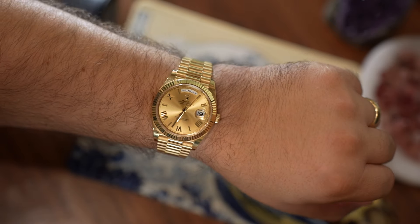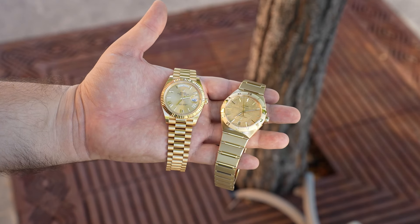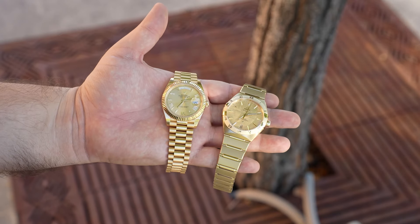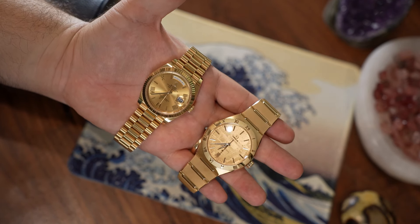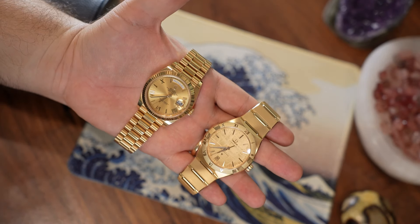Next to my Rolex Day-Date, the difference is noticeable, but this is slightly exaggerated because Rolex's shade of yellow gold is just a little bit redder than other brands. So when you look at an Omega yellow gold versus a Rolex yellow gold watch, you really see a contrast, and that might not be as pronounced with other precious metal brands.